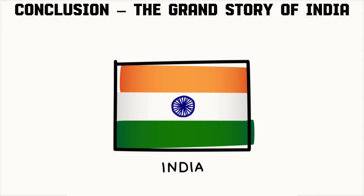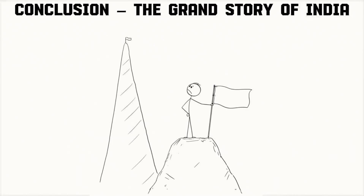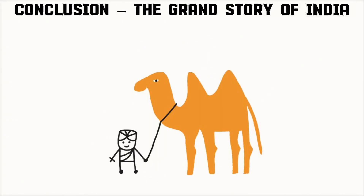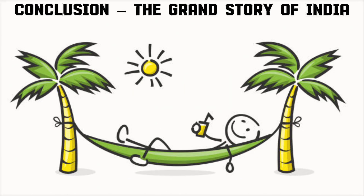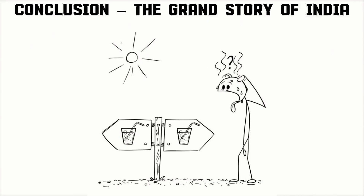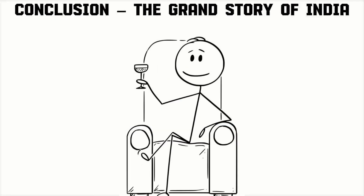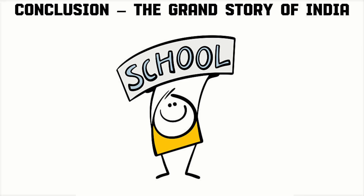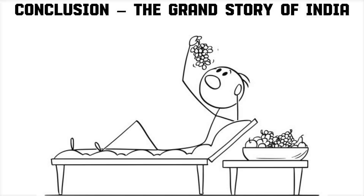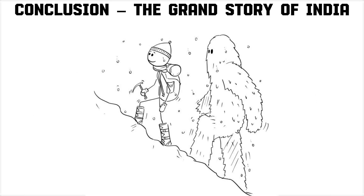So when you look at it all together, the physical features of India aren't just landforms — they're characters in a grand story. The Himalayas are the protectors. The plains are the providers. The plateau is the treasure chest. The desert is the survivor. The coasts are the connectors. The islands are the jewels. Each one is different, but together they make India what it is — a land of diversity, beauty, and resilience. So the next time you look at a map of India, don't just see boring lines — see mountains, plains, deserts, plateaus, coasts, and islands, each with its own personality and story. If you enjoyed this storytelling vibe, smash that like button, subscribe for more fun geography breakdowns, and share this with your friends who always sleep in geography class. Let's make learning fun, not boring. Until next time, keep exploring, keep vibing, and keep loving the land we live on.